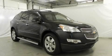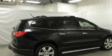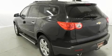This is a brand new 2011 Chevrolet Traverse, plenty of space for what you need. It has a 3.6-liter 6-cylinder engine and a 6-speed automatic transmission.